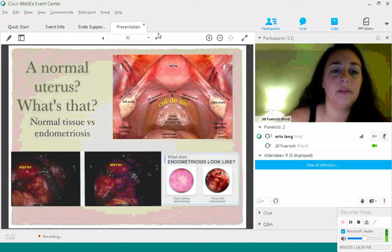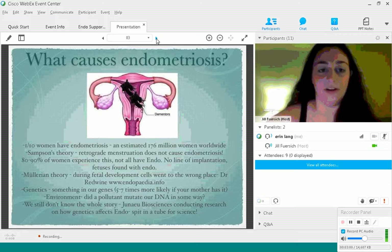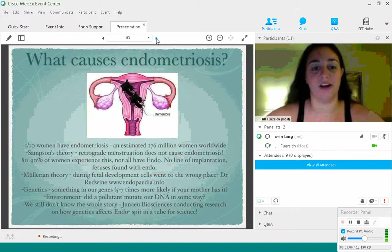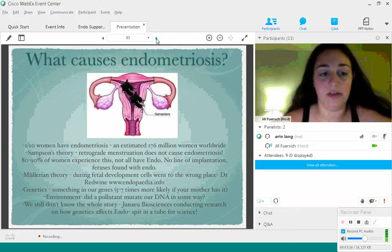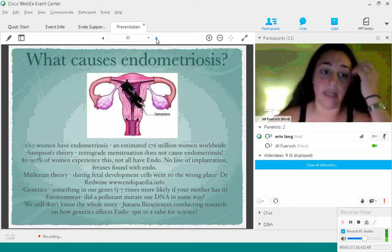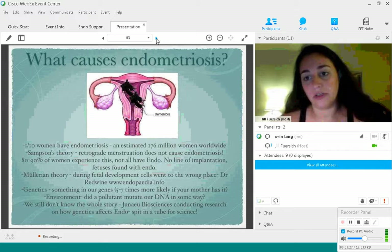So what causes endometriosis? I think the dementors from Harry Potter are in my uterus — I set up a funny little photo showing endometriosis is caused by dementors. But let's go over the specifics of what they believe might cause it. One in ten women have endometriosis, which is about 176 million women worldwide. Endometriosis is very common, even though there's not that much research about it.